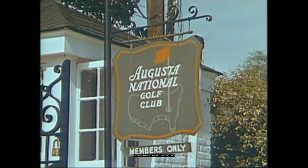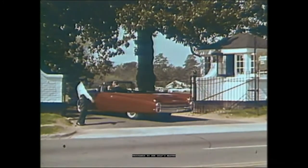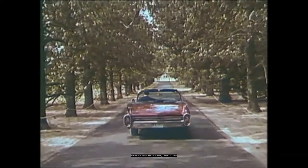Here each April come many thousands to see golf's master players play the great national course. And in through the main gate, one rides down Magnolia Lane, 300 yards, flanked by huge magnolia trees that are over 100 years old.